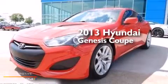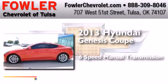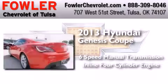This is a 2013 Hyundai Genesis Coupe. This four-door sedan has a six-speed manual transmission and an inline four-cylinder engine.